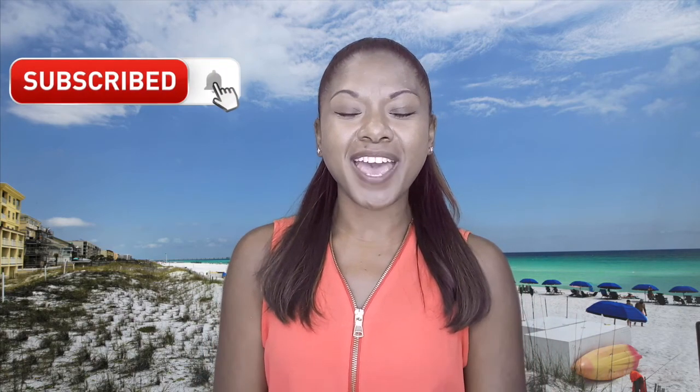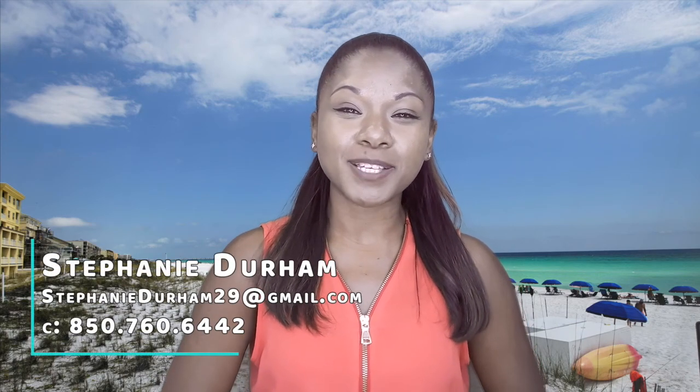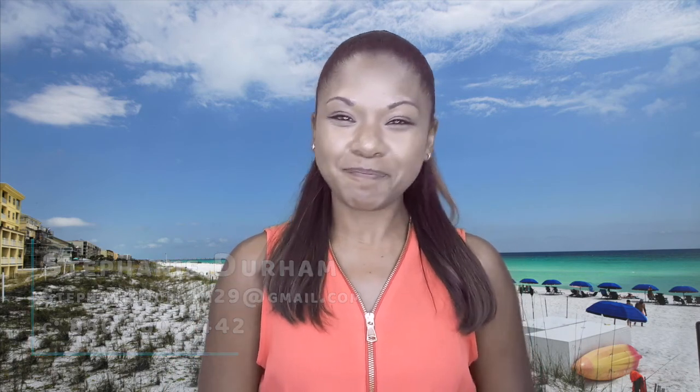I hope one of these neighborhoods got your attention and you'll be looking to move into one of them soon. If you have any questions or want to share your thoughts, make sure you leave us a comment below. Don't forget to like and share this video, and subscribe to our channel and hit the bell so you're notified each time we do a new video. Again, I'm Stephanie Durham with the Whitmore Group at EXP Realty — we'll see you guys next time, bye!